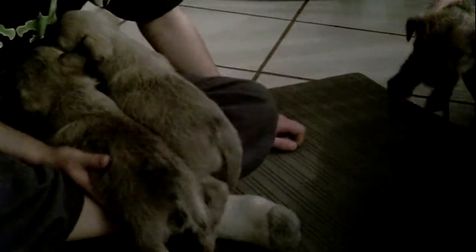Here we have a red male puppy. Nice dark muzzle, dark points. He's got a really nice harsh coat. All of the puppies in this litter actually have a really harsh coat — beautiful coats on all of them.